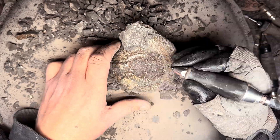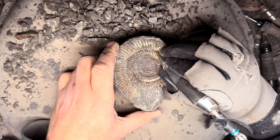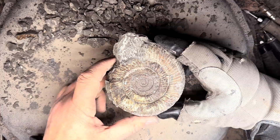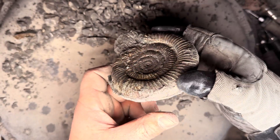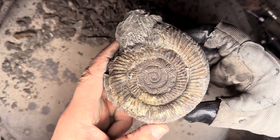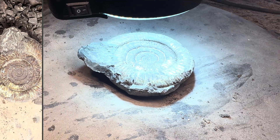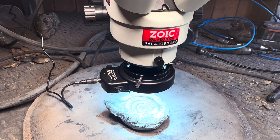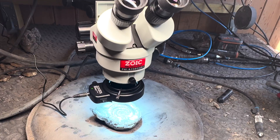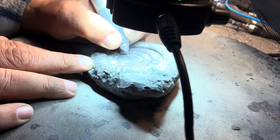There are of course many different species which we have found that are much bigger than this one. But for this species, this is almost as good as it gets. In just a moment, we will see the fully finished specimen.